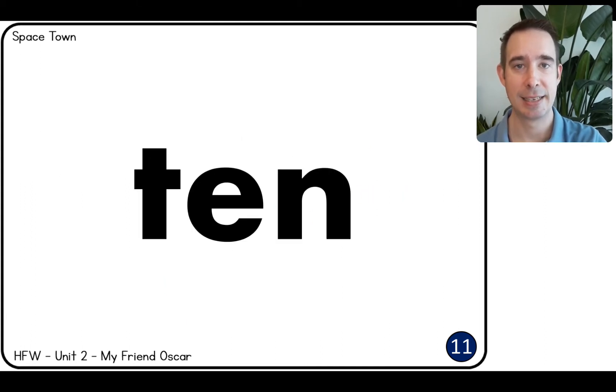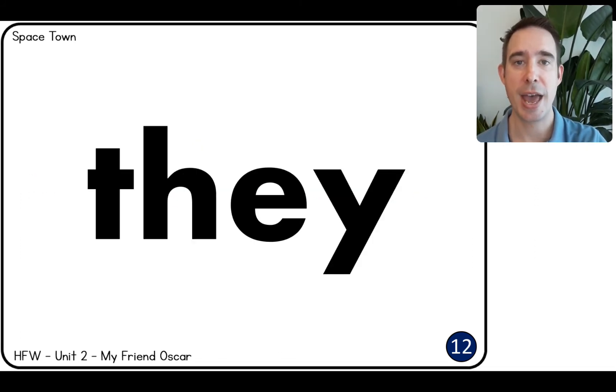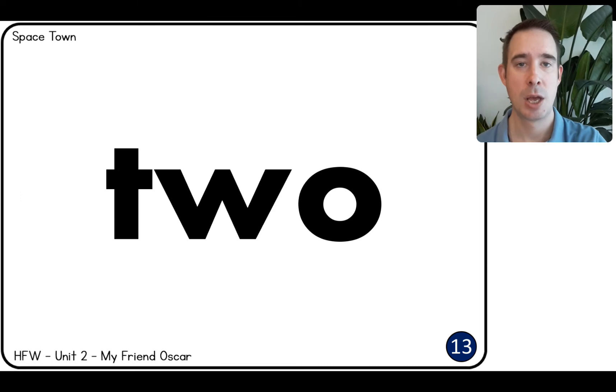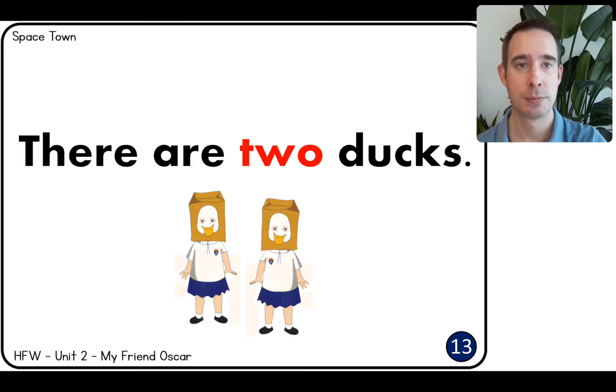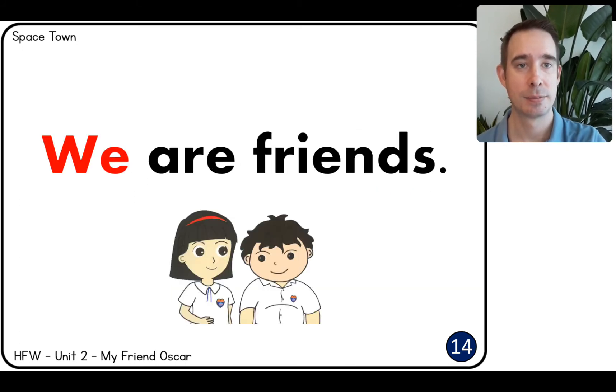One. There is one fox. Our. Our teacher is the fox. Play. We are in a play. Ten. I have ten pencils. They. They are yellow. Two. There are two ducks. We. We are friends.